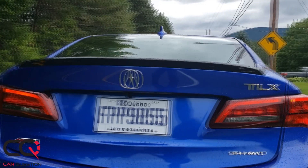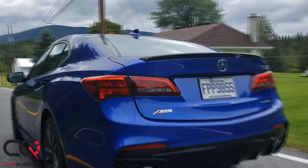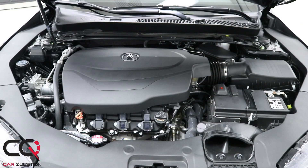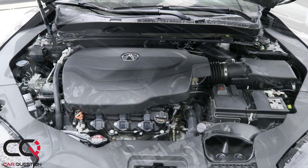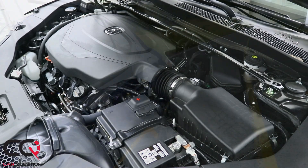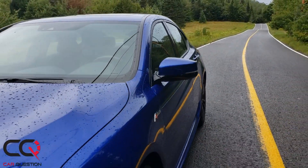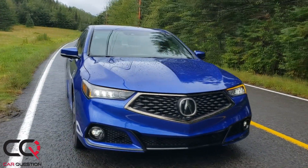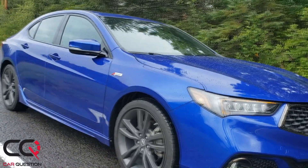Let's talk about the plus points: the V6 and that great sound of that engine — classical, and that's what I like. No turbo, no four-cylinder, just a plain good old V6 which is really reliable. This engine has been used in a lot of Honda and Acura vehicles.